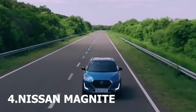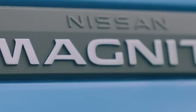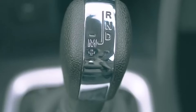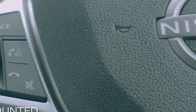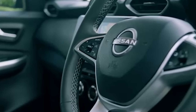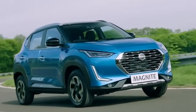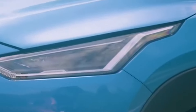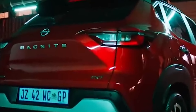Moving on, the Nissan Magnite is getting a facelift too. While it's subtle, look out for the refreshed grille, new bumpers, and those snazzy alloy wheels. Inside, it might surprise you with updated upholstery and some high-tech additions like a sunroof and ventilated seats. Powering it is a 1 litre engine in both turbo and naturally aspirated forms. Expect to see it by the end of this year.